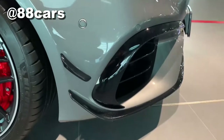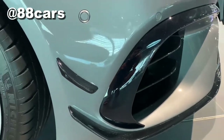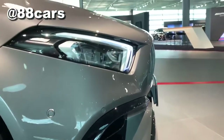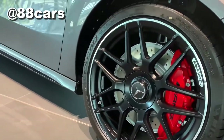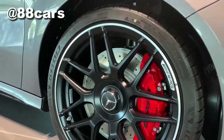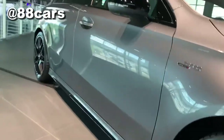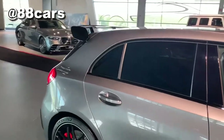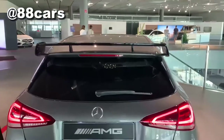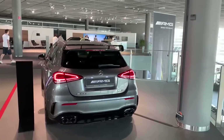And also here are the front wings. And the AMG rings — also the AMG rings. Thank you.